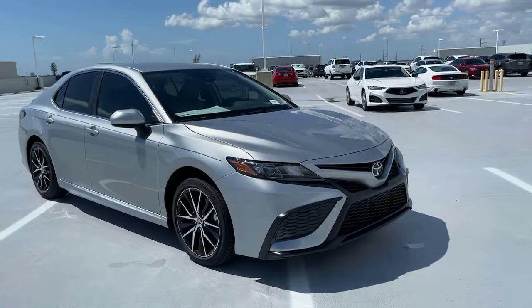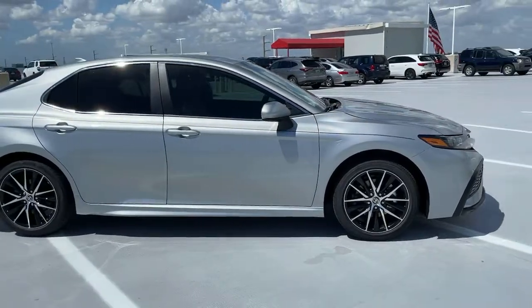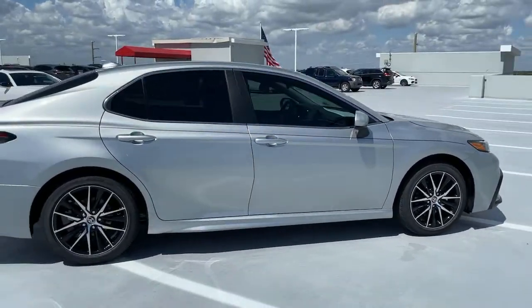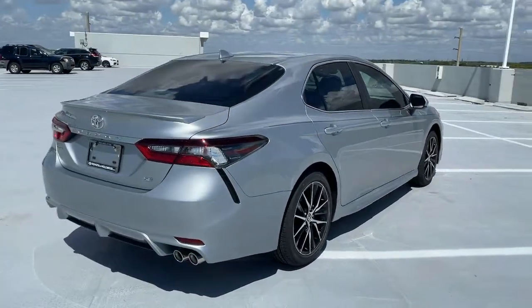Introducing the 2021 Toyota Camry. Find the sweet spot where luxury meets convenience when you take the wheel of this alluring, standard-setting Camry. It's the sedan designed around you.